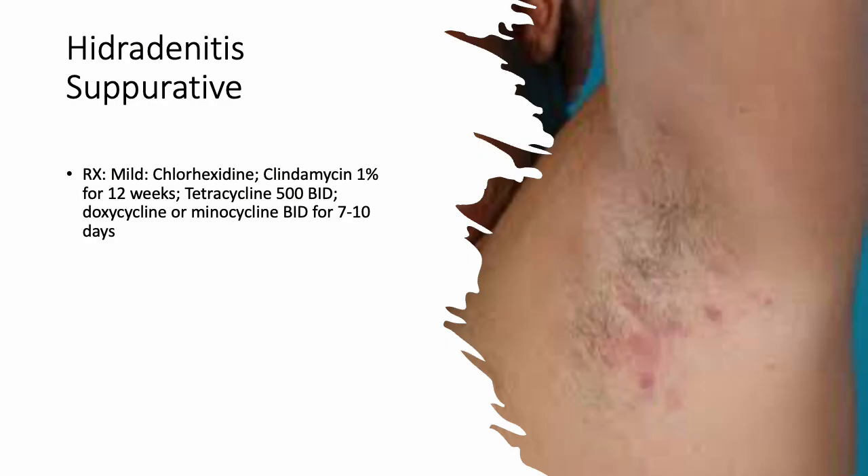Hidradenitis suppurativa can be seen in the armpit, private area, and perineal area. This condition is genetic, and patients who present with it are usually smokers or obese. Sometimes you can manage it with warm compresses, but often patients can't keep up with it and it gets infected because it's in those hot spots. Give antibiotics and make sure they monitor closely to prevent further infections.